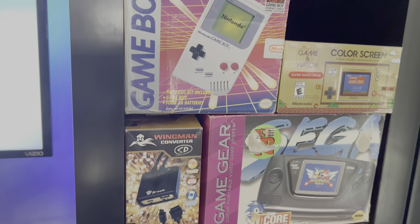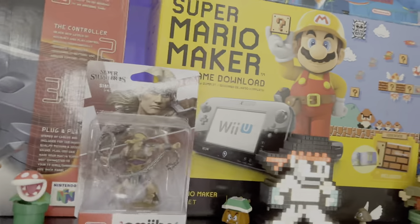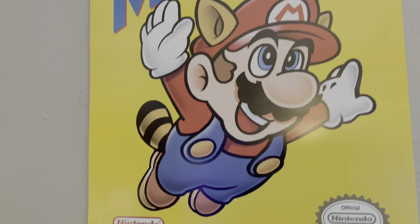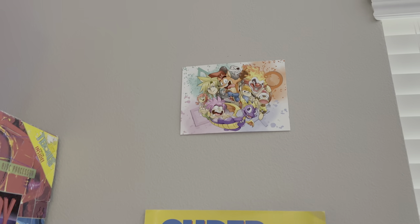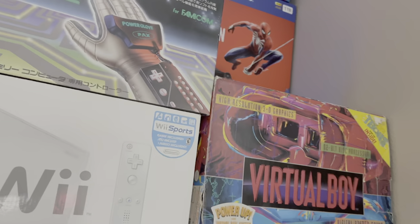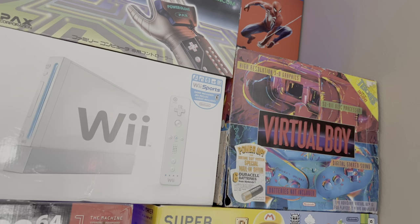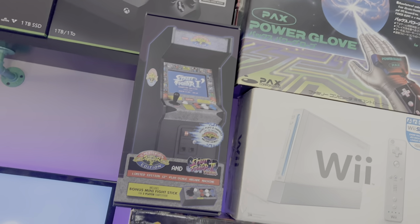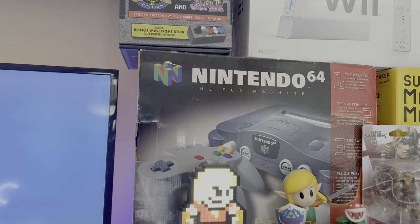Here we have some statues. Our Game Boy and Sega Game Gear complete in box, as well as the Game & Watch Mario. Here we have Sexy Ryu. There's a Super Mario Bros. 3 poster on the wall and a nice PlayStation print that we got as part of a backer for a PlayStation book a while back. There's our complete-in-box Virtual Boy, Wii, and Power Glove — we have some unboxing videos for those.